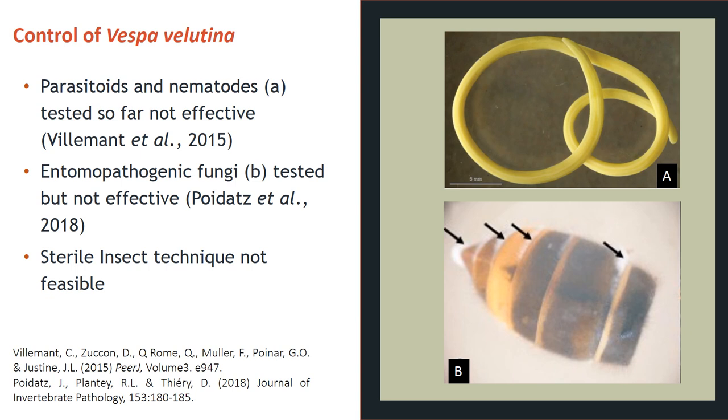Entomopathogenic fungi are fungi that specifically kill insects and can have a broad or narrow spectrum of efficacy. Some species have been tested against Vespa velutina. Beauveria bassiana and Metarhizium robertsii were tested by researchers in 2018, but effects on hornet mortality were mild. Hornets directly immersed in spore suspension had the highest death rate at 60%, while application of spores to the surface of hornets only killed 35%, and feeding spores to hornets was least efficient, causing only 14% mortality — not effective enough to prevent nests from breeding.